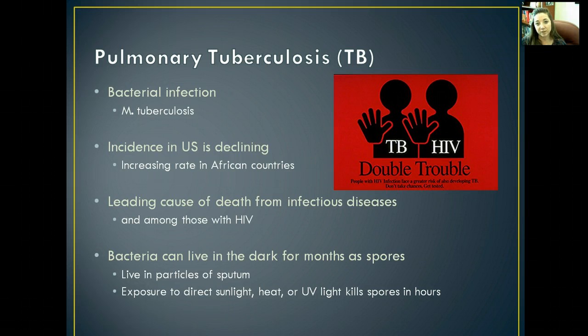HIV coupled with tuberculosis can basically pose a death sentence to that patient — it's very, very hard to treat. The bacteria can live in the dark for months as spores, so you could have been introduced to the tuberculosis bacteria months before you ever notice any signs and symptoms.